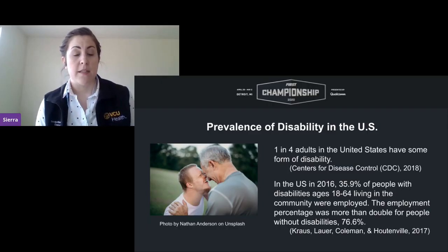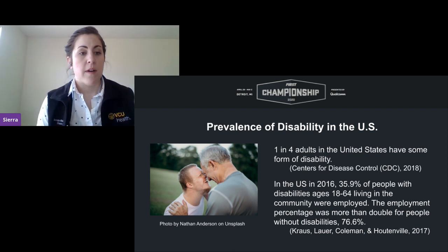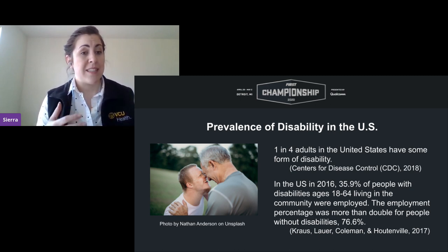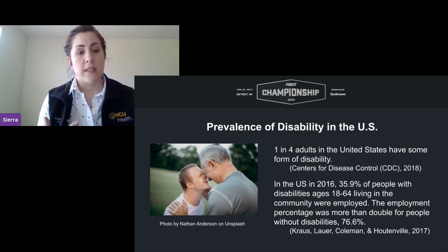One in four adults in the United States have some form of disability. As of 2016, only 35.9 percent of individuals between the ages of 18 and 64 with disabilities were actually employed, compared to 76.6 percent of able-bodied individuals. Employment is essential to occupational fulfillment — it provides income and insurance access, but also opportunities for socialization and a sense of purpose and community. When you work in AT, you will often encounter individuals asking for workplace solutions.